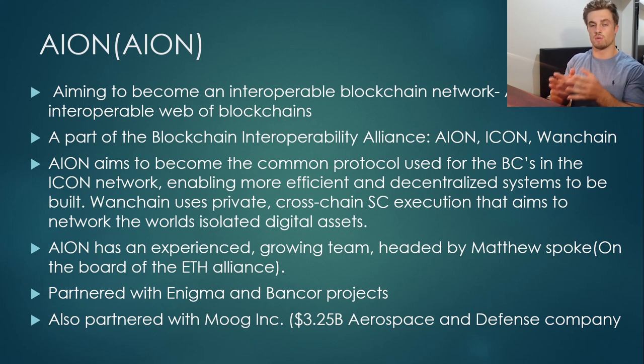Ion aims to become the common protocol used for blockchains in the Icon network. So they're working together, really trying to get a fluid partnership and rollout of the platforms to enable better mass adoption and better efficiency.